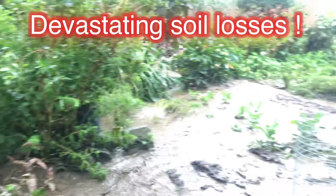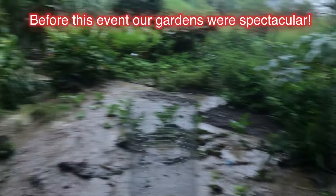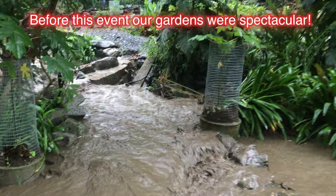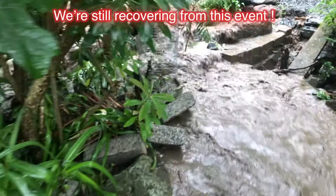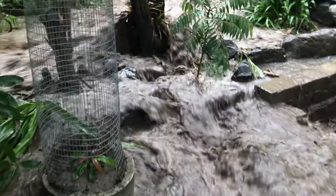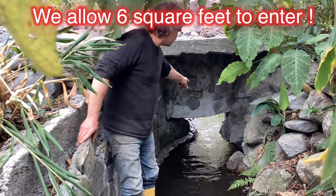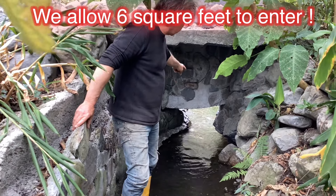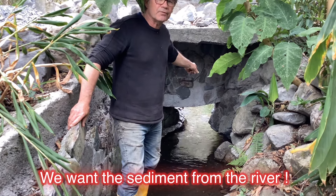We lost so much soil in this event. We lost trees and plants and our walkways — it was an absolute disaster. Our garden was spectacular at this moment, and now we're still trying to get it back to its former glory. The river's energy was overwhelming. So this is the entrance. We have a couple of rocks poking into it, so that really limits how much water can get in here because we had way too much water before.